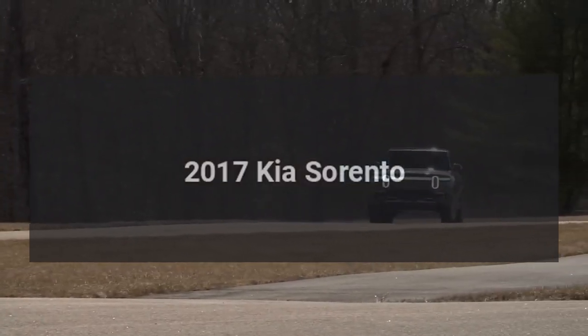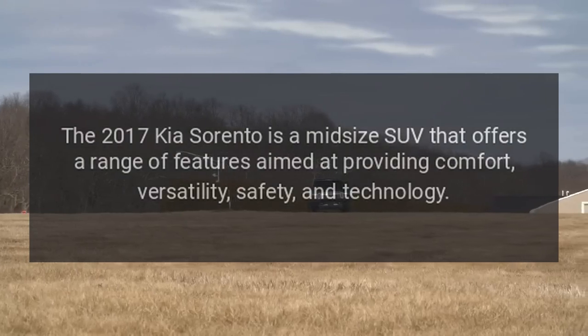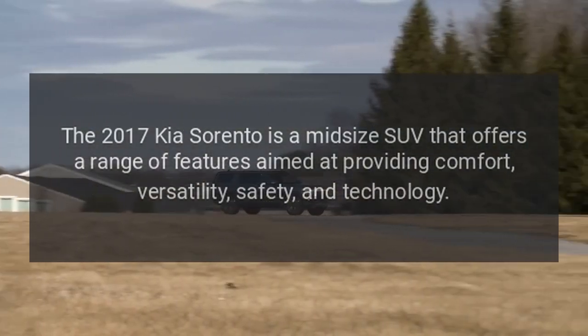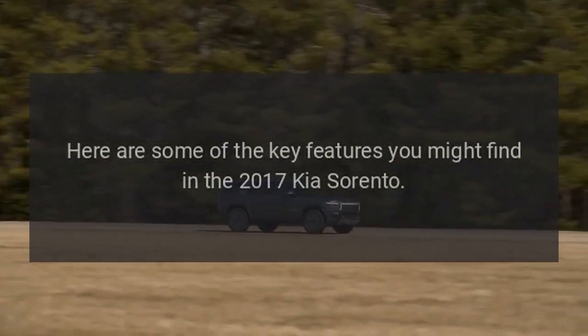2017 Kia Sorento. The 2017 Kia Sorento is a midsize SUV that offers a range of features aimed at providing comfort, versatility, safety, and technology. Here are some of the key features you might find in the 2017 Kia Sorento.